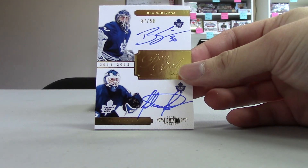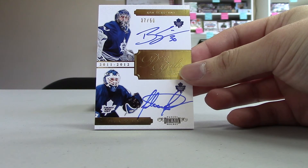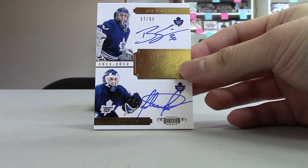Next up, we've got a Dual Pen Pals Gold of Ben Scrivens and Felix Potvin, numbered 37 out of 50 for the Toronto Maple Leafs.